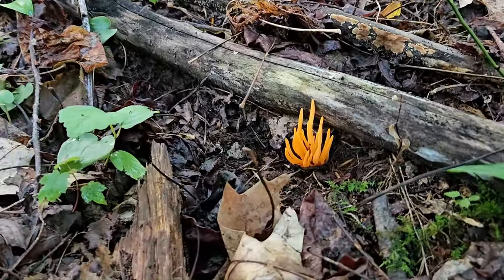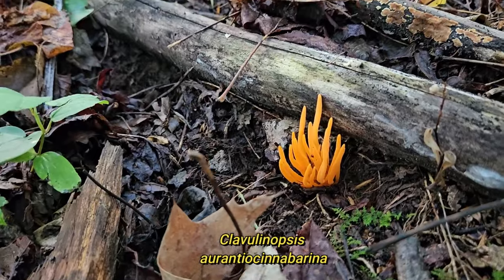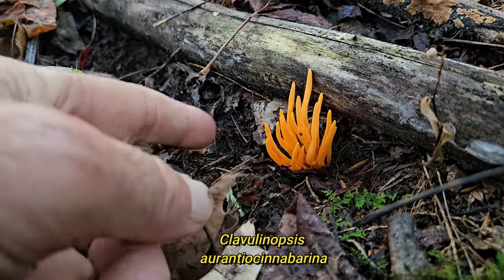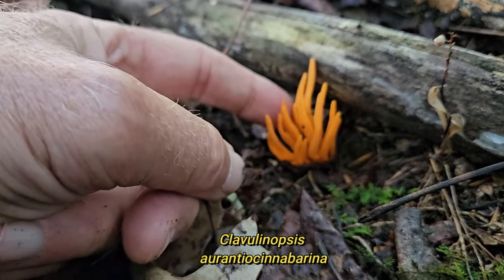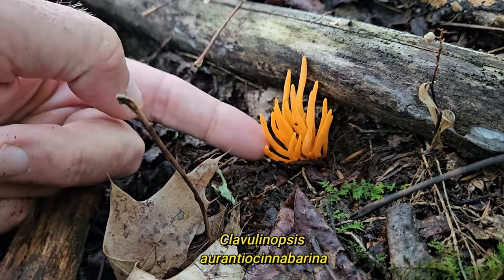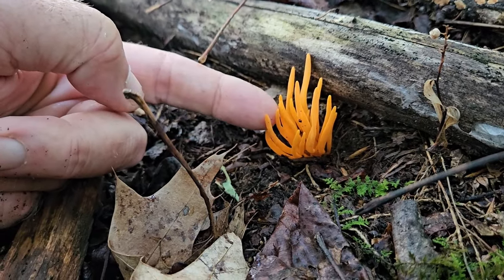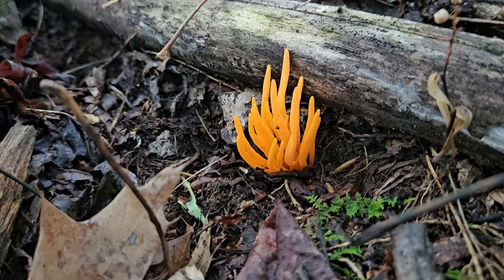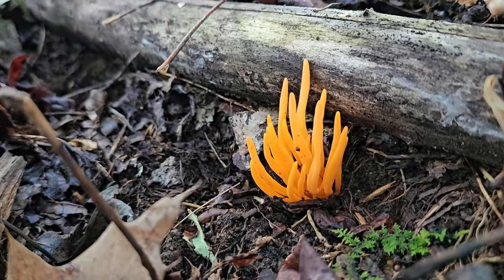I believe the scientific name of this particular coral fungus, which I think is the orange spindle coral, is Clavulinopsis aurantiocinnabarina — very cool, but a long name. The word 'clava' comes from Latin and means club, so these are the club-like fungi.